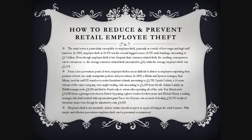In 2009, a Marks & Spencer manager, Bijal Mistry, used his staff number to make fraudulent refunds amounting to £6,700.